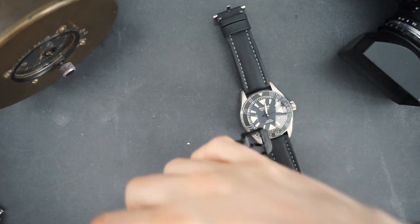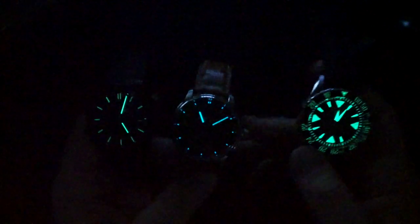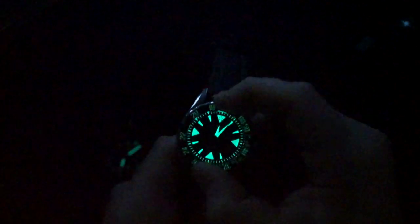For the loom shot: the Diver clearly has the best loom by far — the entire bezel is loomed along with very large indices, and it looks fantastic. The other two watches have okay loom; the indices and hands are loomed but not very bright. It will last a decent amount of time, but it's not particularly impressive compared to the Diver, which really shows what Eterna can do with a proper dive watch lume treatment.